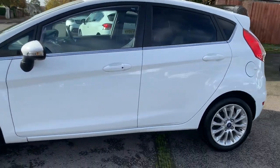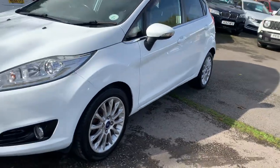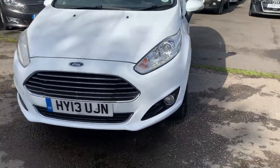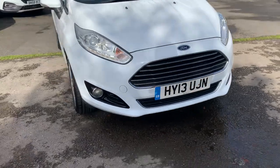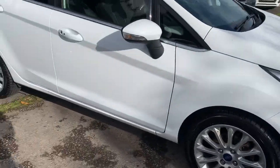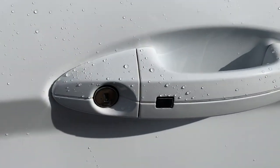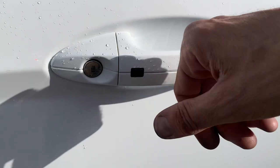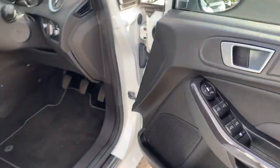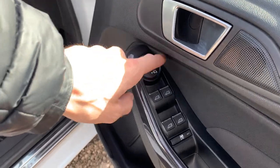It has side airbags. The condition is spot on — you've got nice LED running lights in the headlights, a satellite navigation system, and keyless entry. As long as you've got the key in your pocket, just press that little button and it will open the door. You can see the windows and mirrors literally folding.